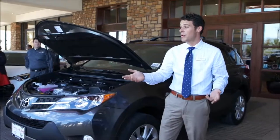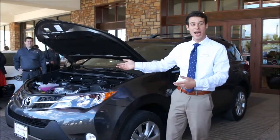Good morning, my name is Kyle Badham from Toyota Bernardi. Today I'll be presenting the 2015 RAV4.